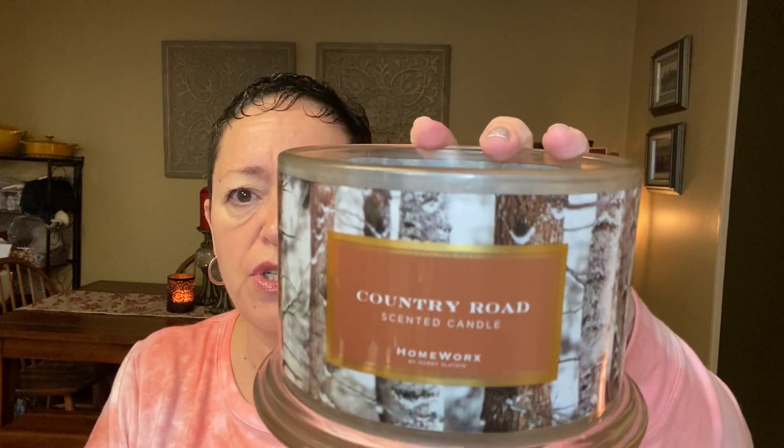This one is Country Road, and it was in the fall — a new collection that came out in the fall. There were three in the collection: the Buffalo Plaid one which was like mulled wine (I didn't love that one), another was like a pine something, and this one — gala apple, clove leaf, orange slices, and tonka bean. This was really, really good.